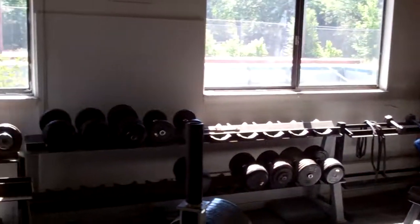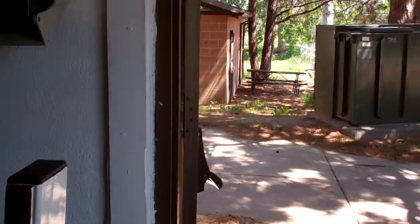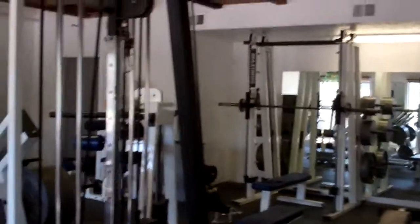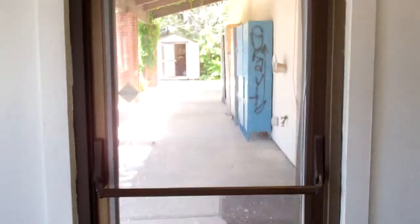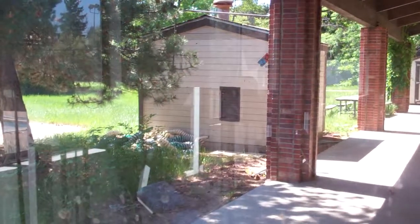Dumbbells and free weights. Oh, here's the door that was opened outside. That looks outside. The storage shed. And that's the pool.